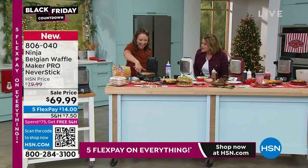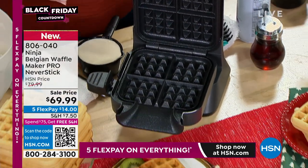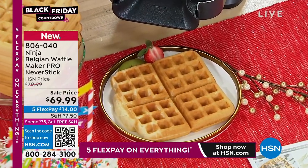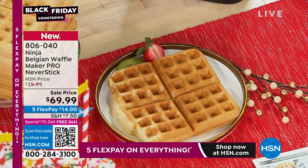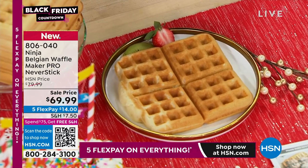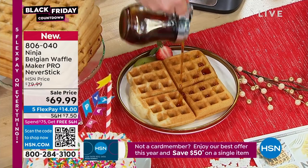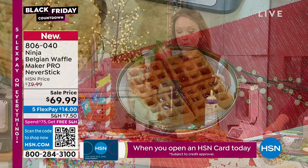This is the Ninja Belgian waffle maker. It's a vertical design with never-stick technology, so you're going to get wonderful restaurant-quality style waffles easily in your own home kitchen. That vertical design is also a mess saver — you pour the batter into the top. With other waffle makers you might get batter all over your countertop, but this gets all of the batter into the waffle maker, which is really where you want it.